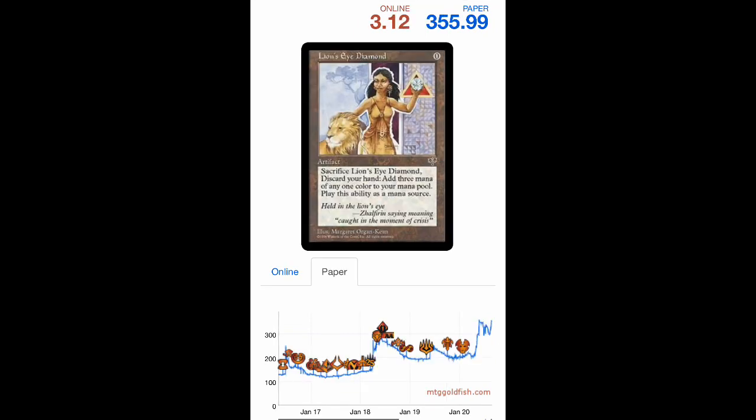Going back to Lion's Eye Diamond — the first spike was over $250, then it retraced to $120 and people thought it'd never go back to $250. But price memory says: boom, back to $250, then surpassing it to $285, then retracing again under $200, then boom above $280 all the way to $355. Price memory is a real thing on desirable investments, especially ones with a finite supply.